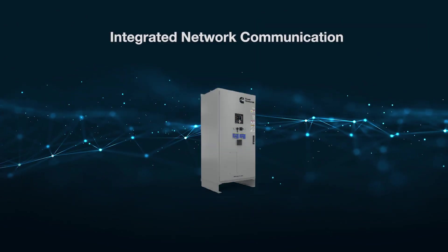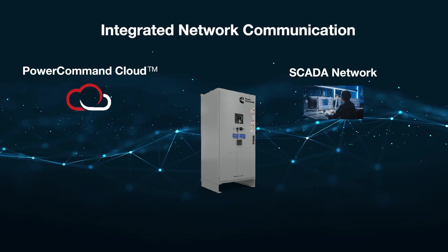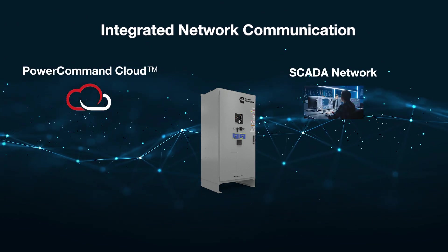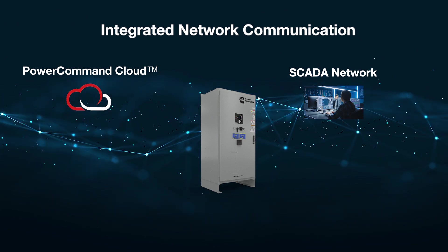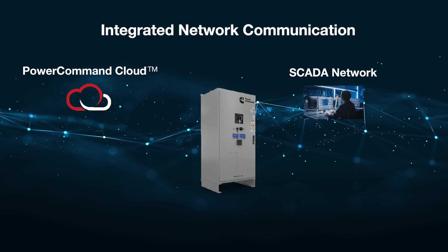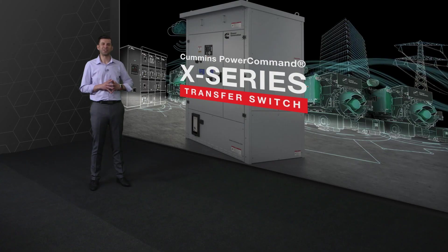The control has fully integrated networking solutions without requiring add-on modules, for easy connection to a SCADA system or to a remote monitoring solution such as the PowerCommand Cloud. All these amazing features and capabilities will simplify your power system's installation, operation, service, and enhanced reliability.